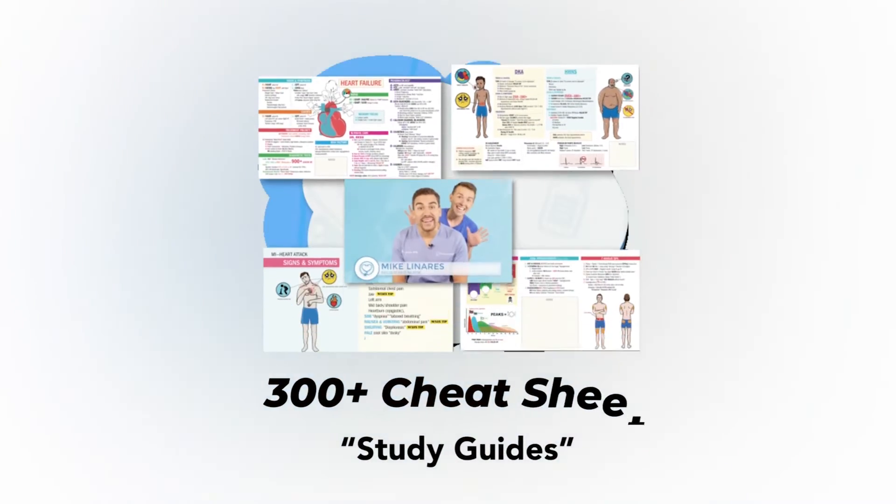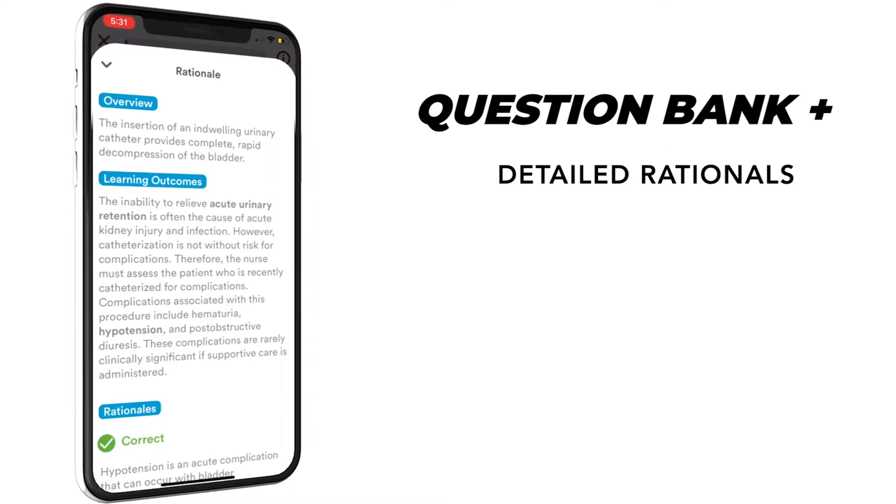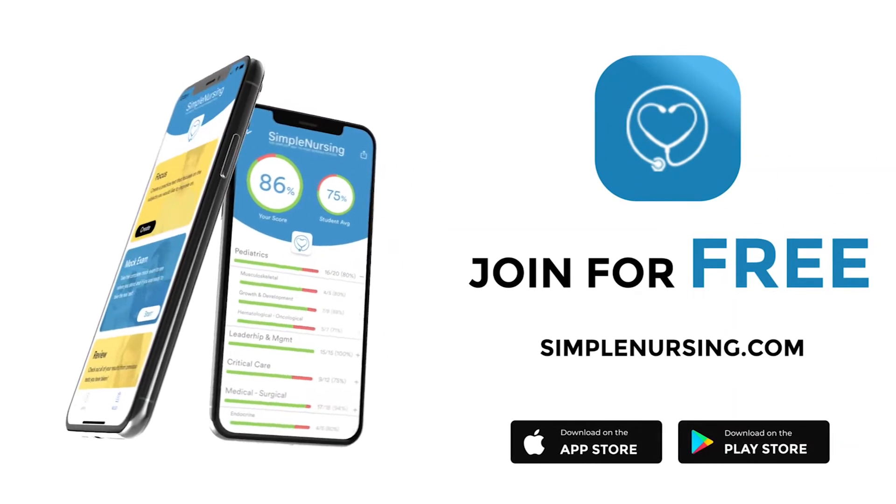Complete with over 300 follow-along cheat sheets and a massive quiz bank loaded with detailed rationales to test your knowledge. Join for free — click the link in our description below.